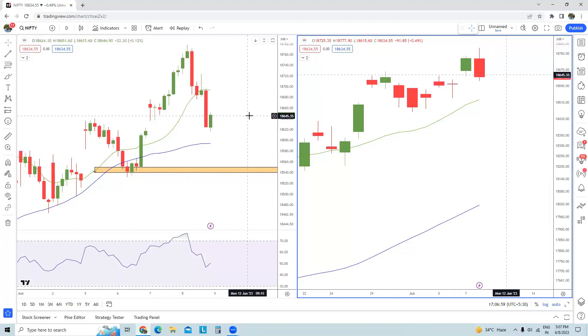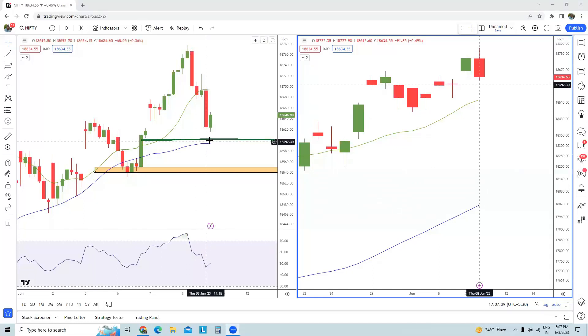Talking of supports, somewhere around 18,600 is a decent support according to my analysis. If this particular support is broken, then things could be a little worrisome for Nifty spot in the short term. As long as price is trading above 18,600, things are fine and today's correction can be accepted.